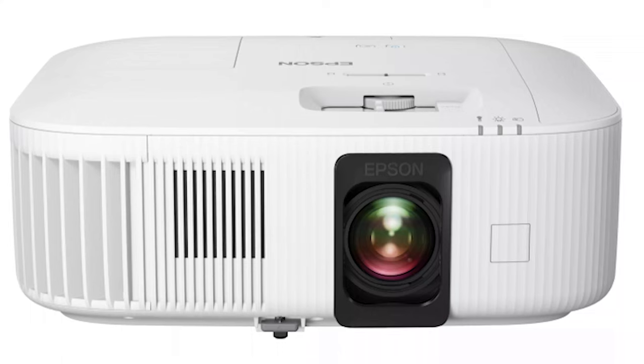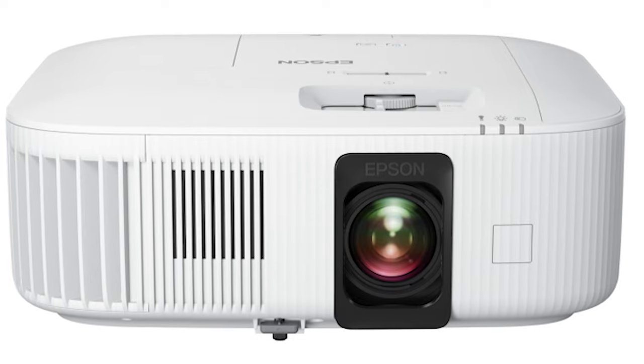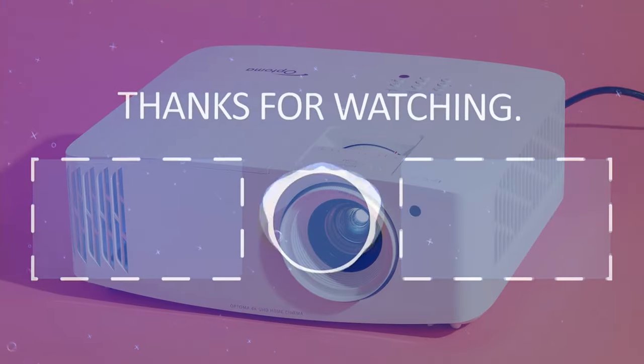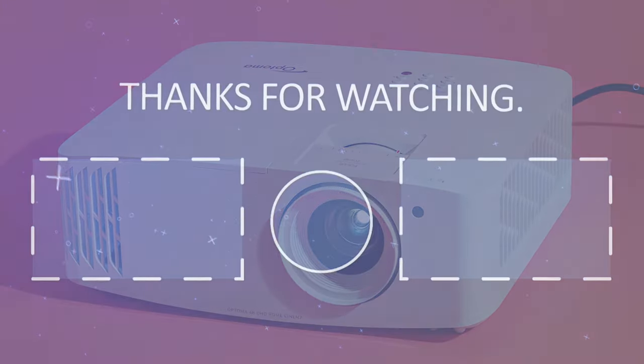If you want to learn more about the Epson Home Cinema 2350, be sure to check out the link in the paragraph above, and look for our full projector review once we get our sample from Epson. Thanks for watching. If you liked the video, please hit the like button, hit the subscribe button, and if you have something to say, please leave a comment.